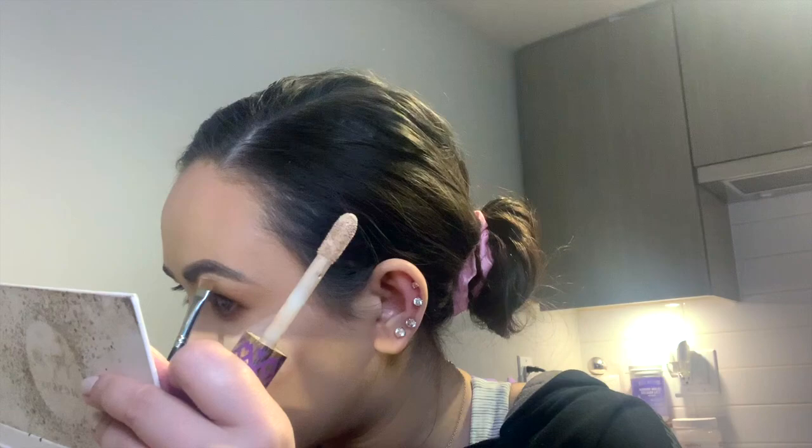Now we're gonna conceal the eyebrows really quickly. Not going too in-depth because some people skip this step, but this is what I do. If you have any blotchy shadow that's not blending, you can also use the concealer to clean it up — it's a good trick.